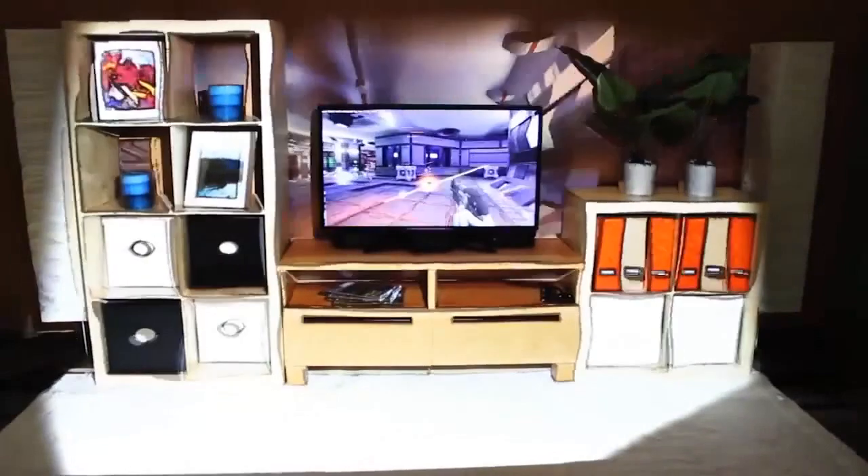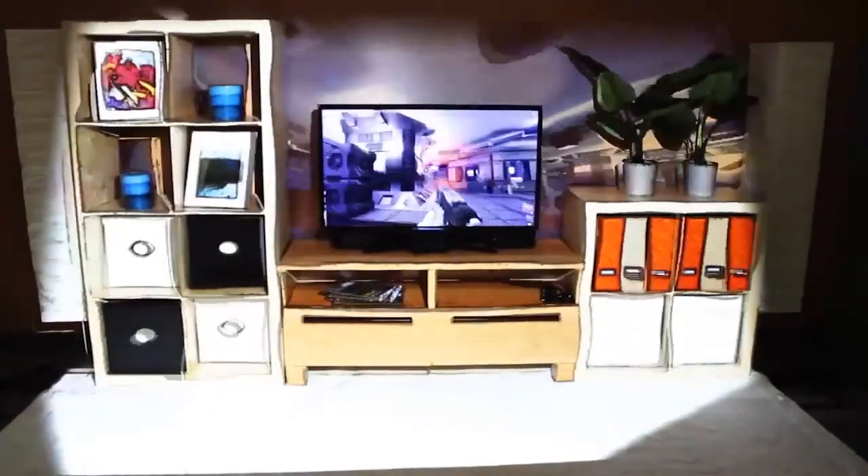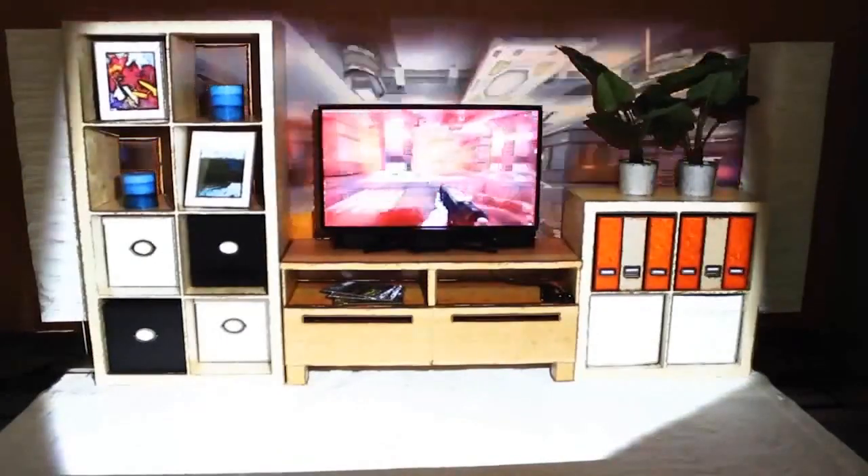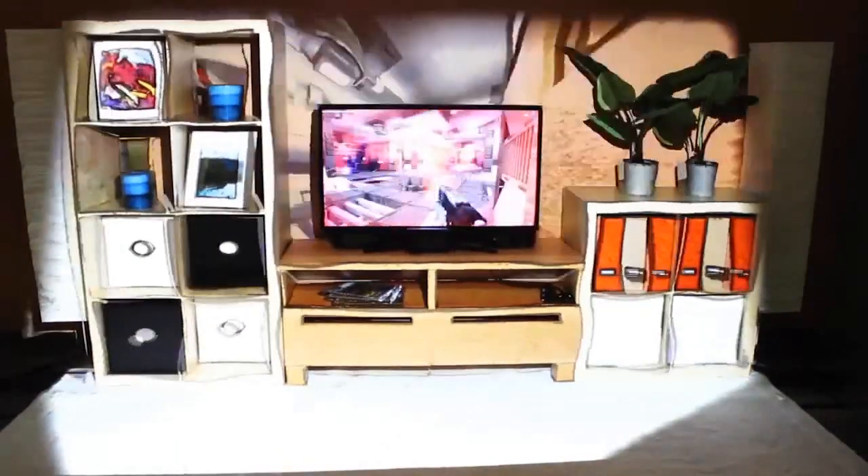These illusions are just a small sample of what is possible with the IllumiRoom system. In summary, IllumiRoom enables a palette of peripheral projected illusions that create novel, interactive experiences in any room.